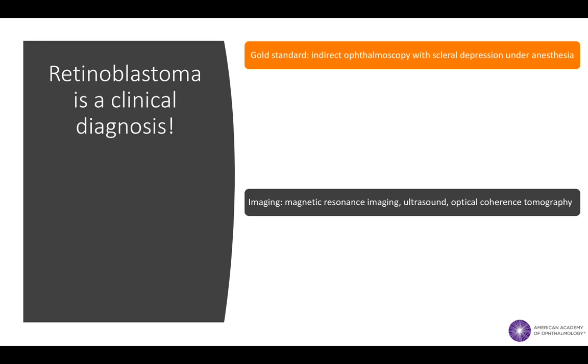Unlike most cancers, retinoblastoma cannot be directly biopsied because doing so would increase the likelihood of malignant cells escaping the globe and seeding the orbit.